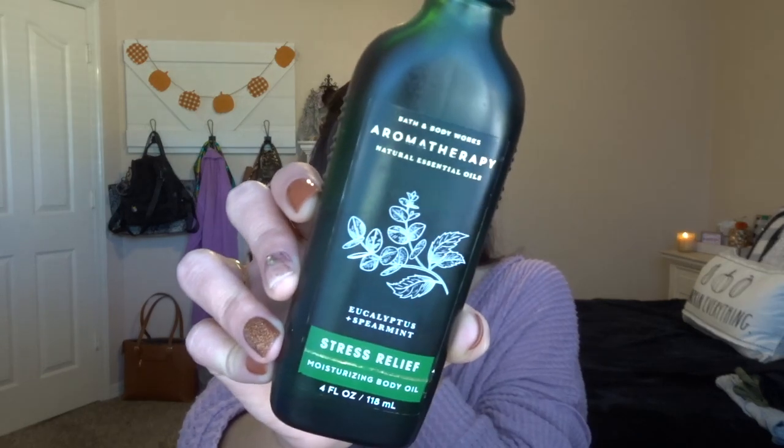The last body care item is the Bath & Body Works Aromatherapy Stress Relief Eucalyptus and Spearmint Moisturizing Body Oil. I've repurchased this three or four times. I use it every time after I shave — right after I towel-dry, I put on the oil, then once I get dressed I'll apply body lotion. It keeps your skin feeling soft for the next three days. I'm also using the Flamingo razor, which I've had for six to eight months. You can buy refill blades at Target and it's probably the best razor I've ever had.